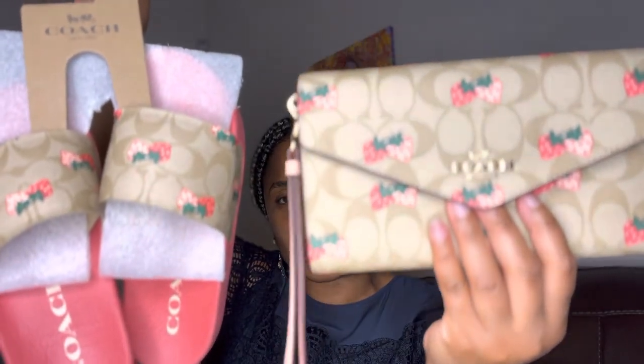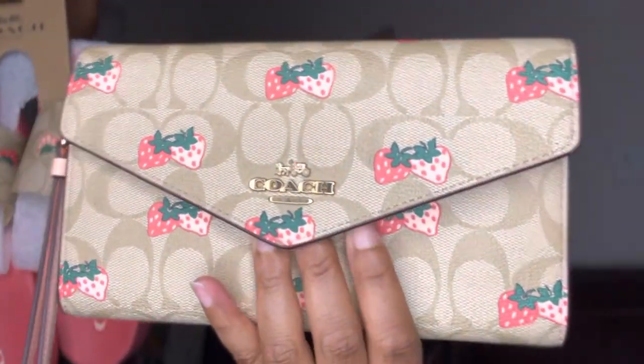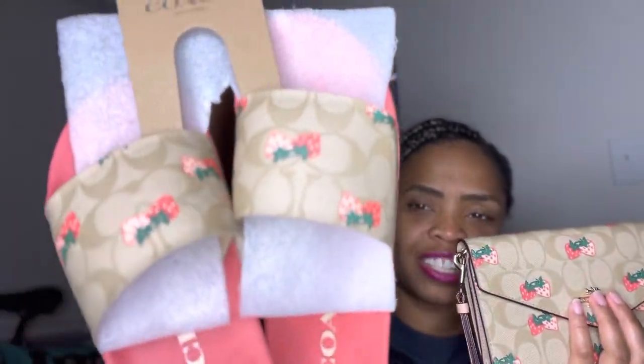Look how cute guys — very, very nice quality and so cute with the strawberries. So guys, that's all I have for today. If you liked this video, please give me a thumbs up and subscribe, and I will see you in the next video. Talk to you soon. Bye.